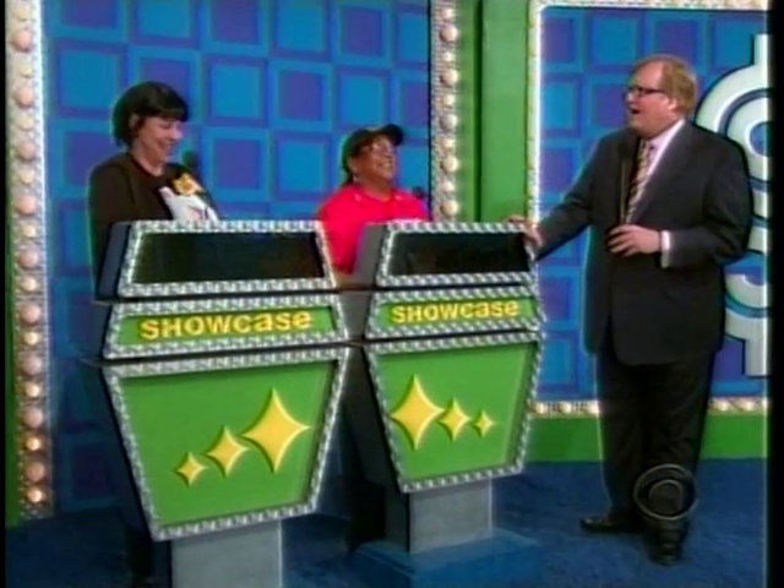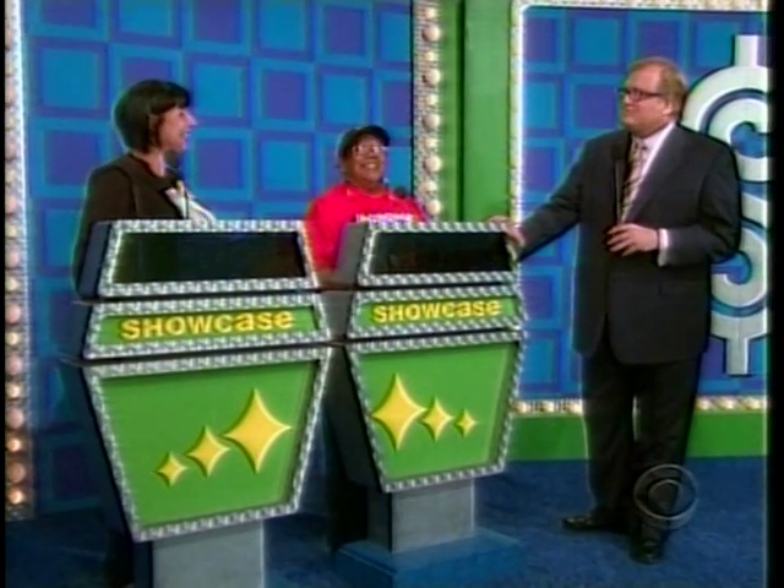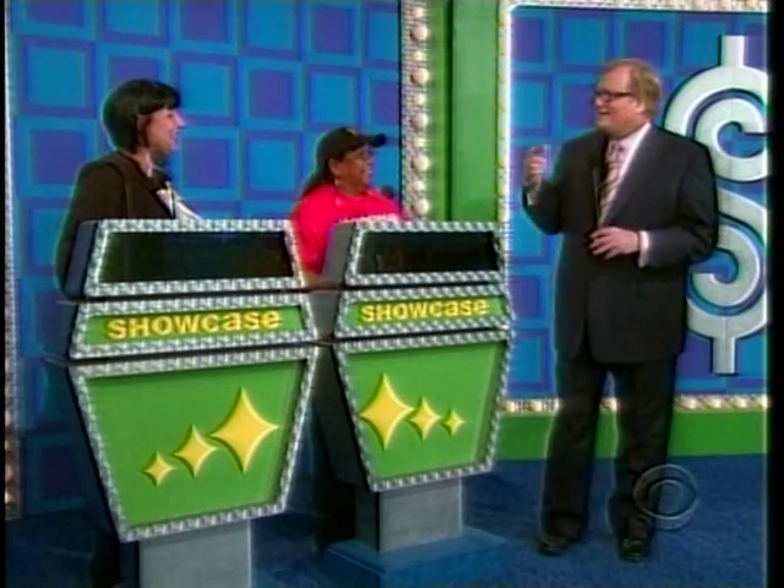All right, welcome back, everybody. We're here with Ricky and Francis. Here comes the first showcase. Pay close attention — could go to either one of you. All right, here it is. Francis and Ricky, get ready for the extreme.